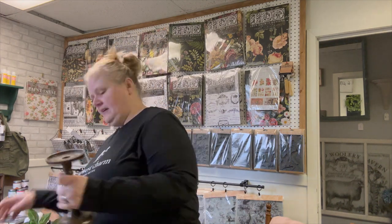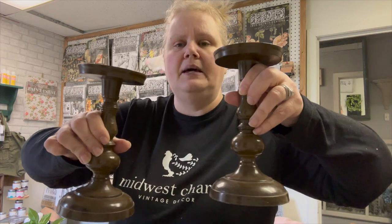These are two candlesticks, just metal, in a brown that I'm not digging — so these are going to get cleaned up and then painted.